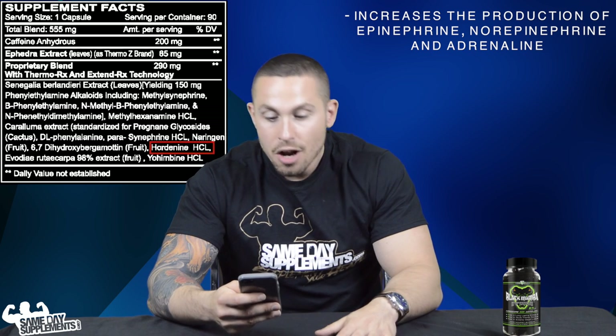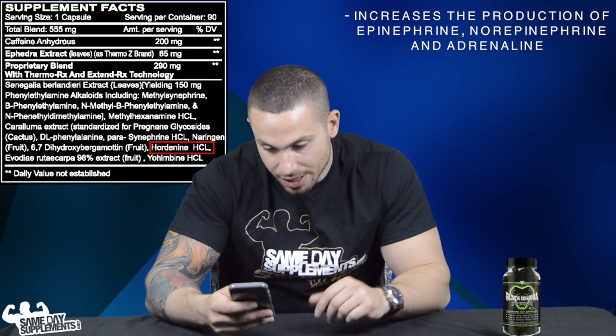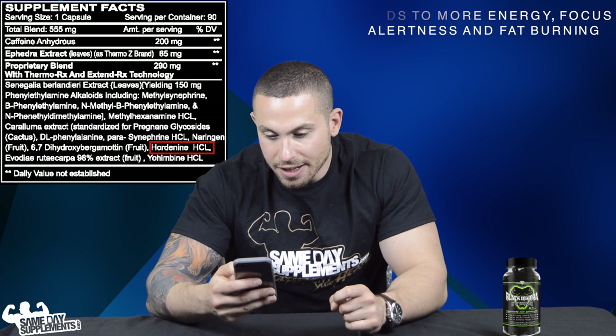Hordenine hydrochloride increases production of adrenaline and noradrenaline, which has thermogenic effects. It's also a noradrenaline reuptake inhibitor, so the end result is prolonged focus, alertness, energy, and fat burn.